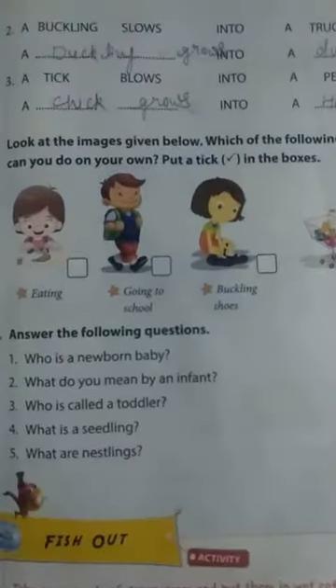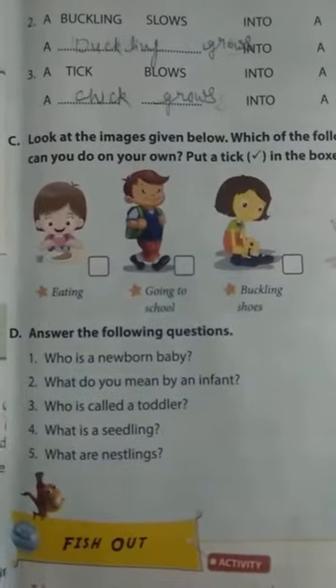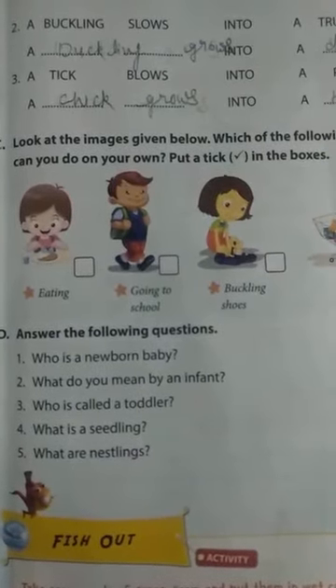Children, we will do the question and answer for this chapter in our next video. Thank you, have a nice day.